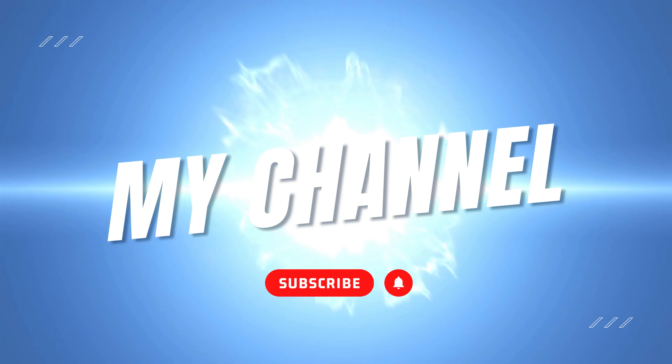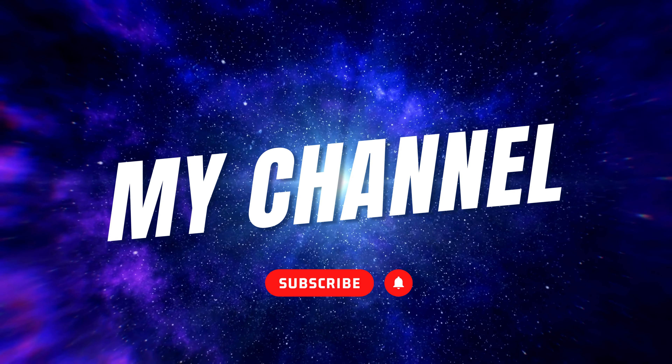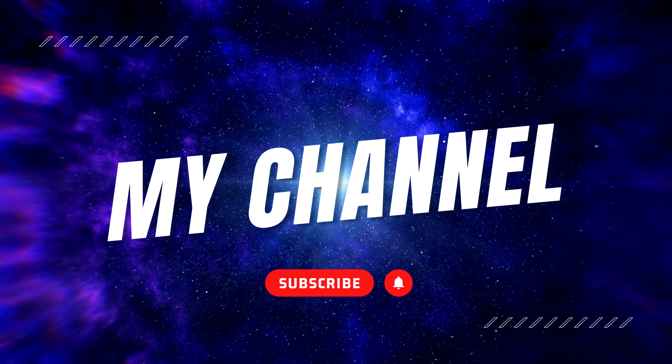So there you have it — a brief summary of some of the most popular Google products. We hope that this video has given you a better understanding of what Google has to offer. Which Google product is your favorite? Let us know in the comments below, and don't forget to hit that subscribe button to stay up to speed on all of our latest videos. Thanks for watching.